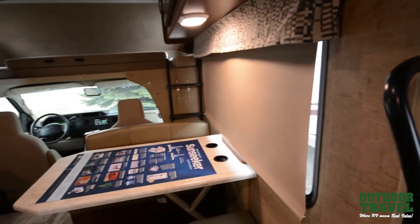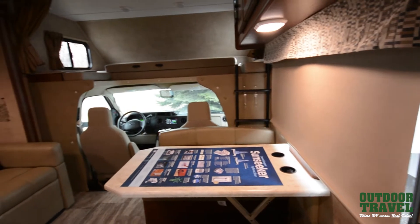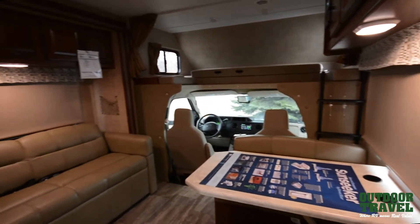As Catherine pans the camera over the living space, this Sunseeker is made by Forest River, which is a Warren Buffett company.